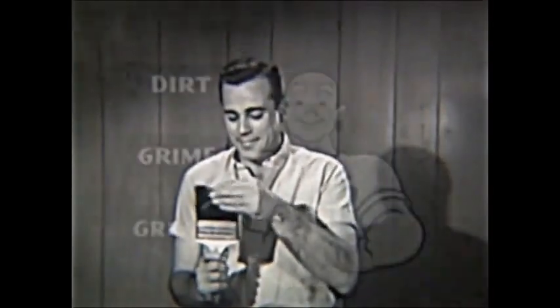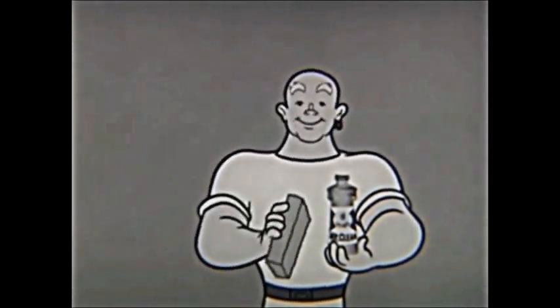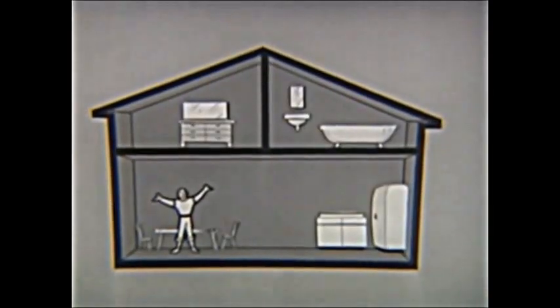Got a Satterdaddy at your house? Then get Mr. Clean. Mr. Clean gets rid of dirt and grime and grease in just a minute. Mr. Clean will clean your whole house and everything that's in it.